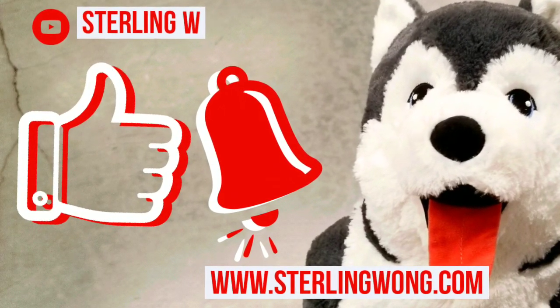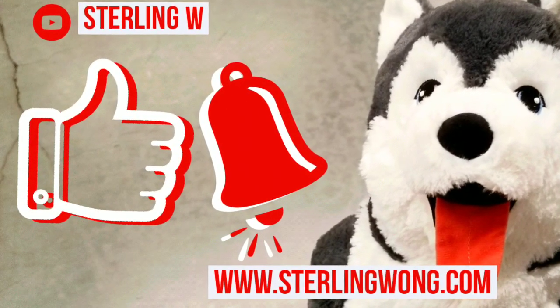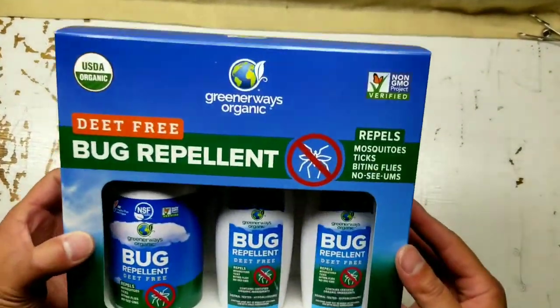Please like and hit the bell button for more Costco finds and other fun deals I come across, as well as DIYs and unboxings on my channel.